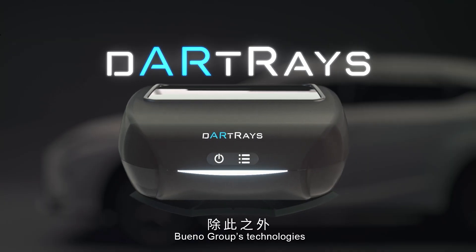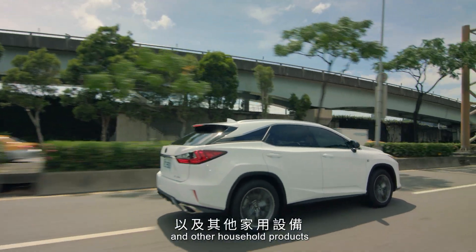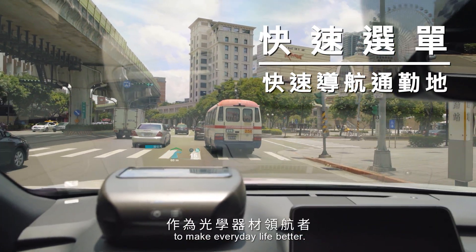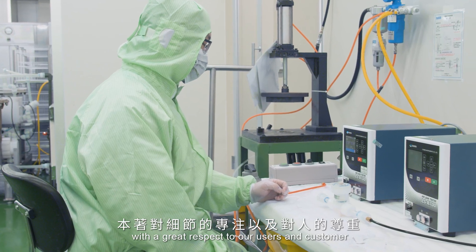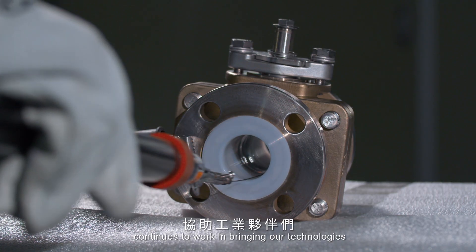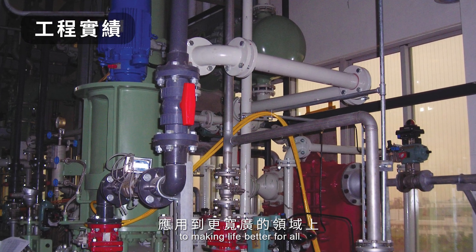Bueno Group's technologies have also been used in the area of transportation and other household products, using Bueno's industry-leading technologies to make everyday life better with great respect to our users and customers. The different members of Bueno Group continue to work on bringing our technologies to make life better for all.